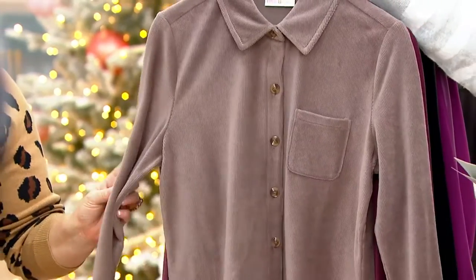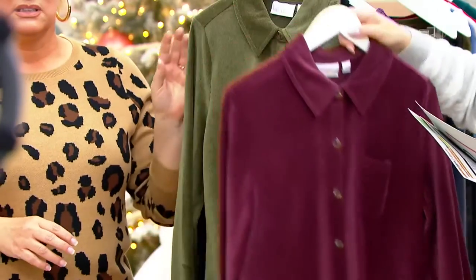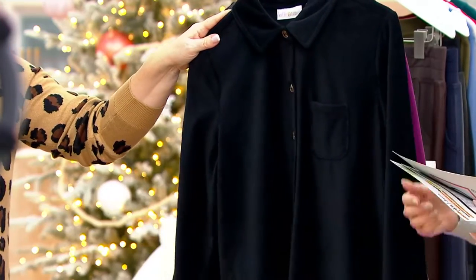Here is the mink — fewer than a hundred to go around. Here's Bordeaux. I love the Bordeaux — four dozen in Bordeaux. Here's Loden — three dozen. And here's the black. Black is already the most popular.